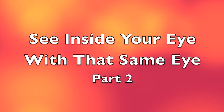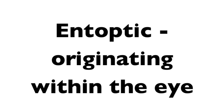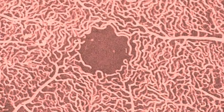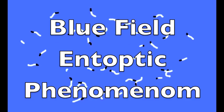See inside your eye with that same eye, part 2. Have you ever looked up at a blue sky and seen tiny points of light darting about? Although some people refer to these spots of light as blue sky sprites, prana, vitality globules, or etheric globules, what you are really seeing is not something etheric but something entoptic — within the eye — caused by white blood cells moving in the capillaries on the surface of your retina. We call this flying corpuscles, or the blue field entoptic phenomenon.